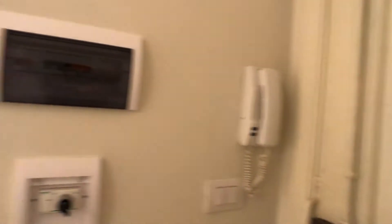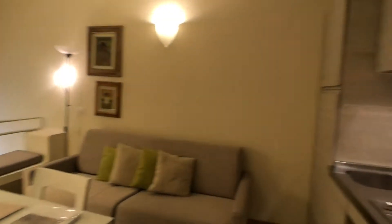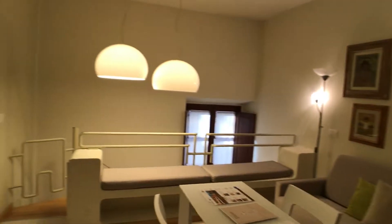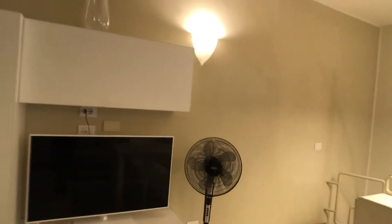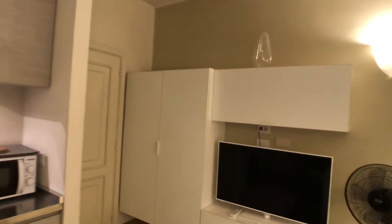This is the main entrance of the apartment and here we can see the living zone and the kitchen. Then there is a staircase that goes downstairs where we will find a big bedroom with a bathroom.